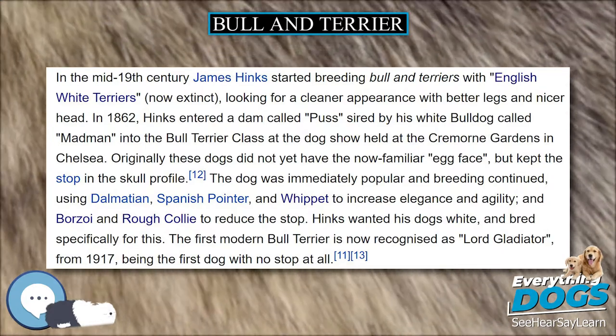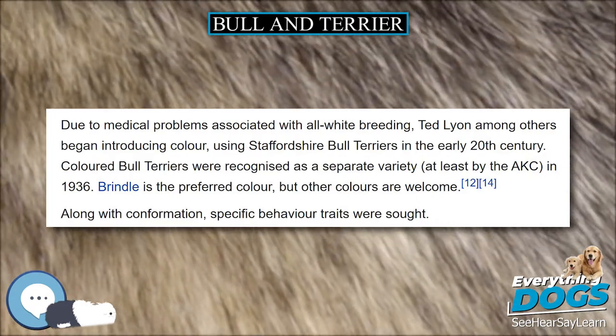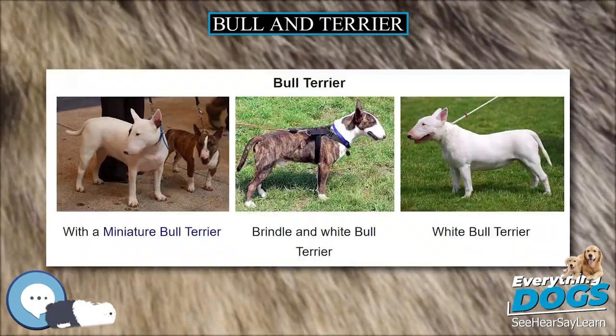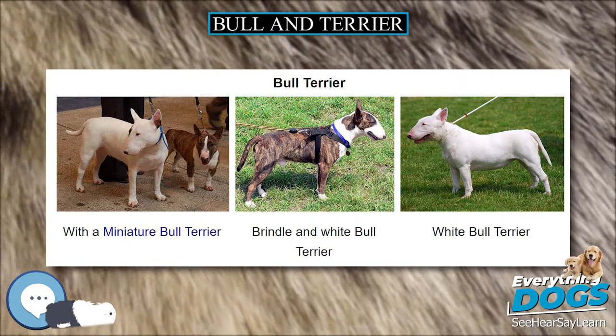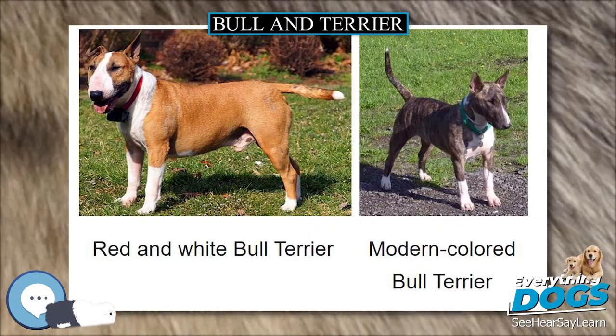A celebrated Bull and Terrier named Billy, weighing approximately 26 pounds, set a world record for rat baiting on April 22, 1823, by killing 100 rats in five and a half minutes.